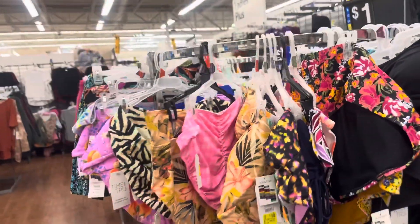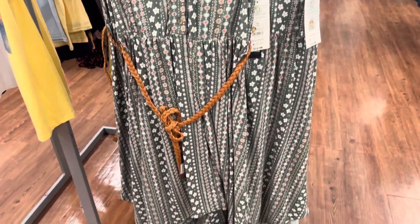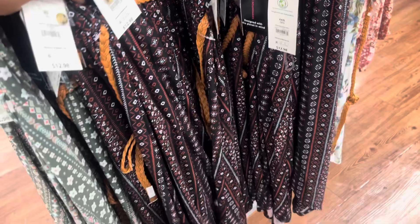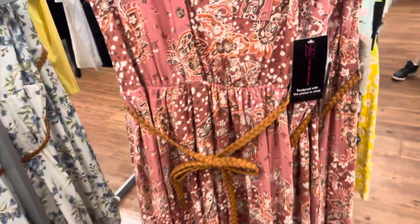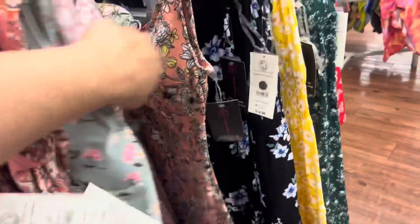You can get multiple of them. These dresses are also on clearance and they are only three dollars. They have different colors — they have this one as well, and they also have these over here. All of these are going to be only three dollars; they were thirteen dollars. They have different sizes.